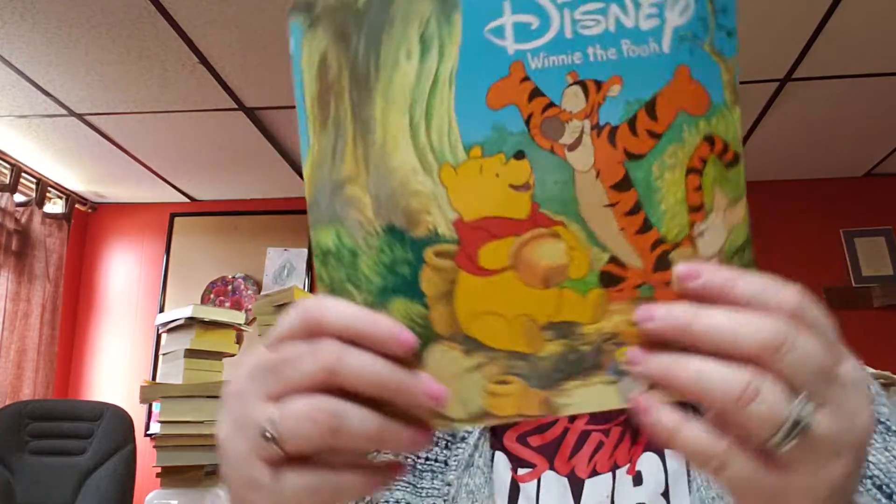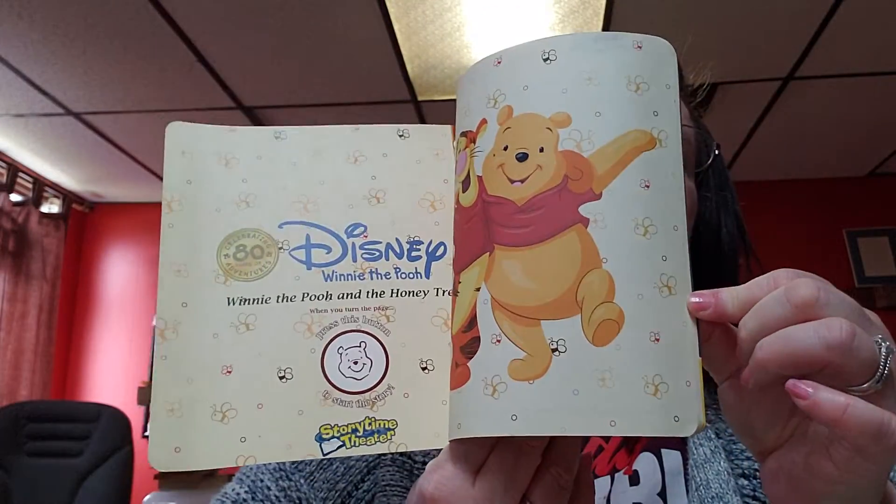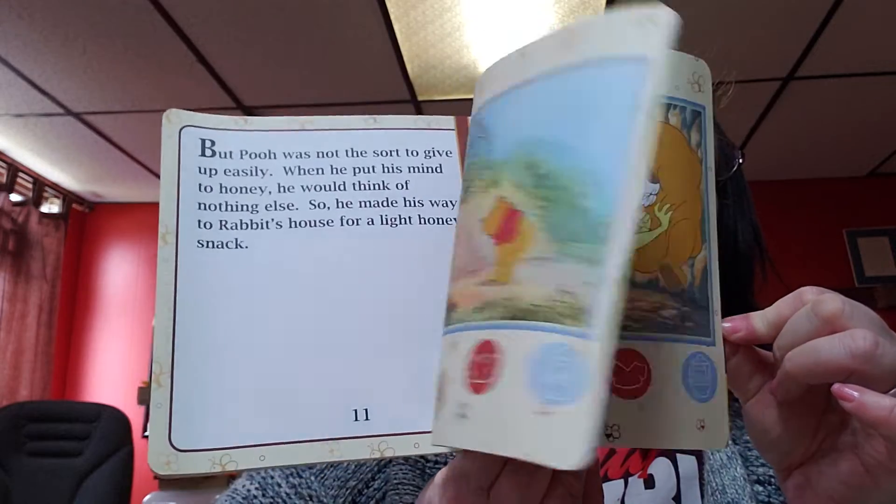The second book is Winnie the Pooh and the Honey Tree by Walt Disney. This is what this book looks like. Look at these pretty images — beautiful.